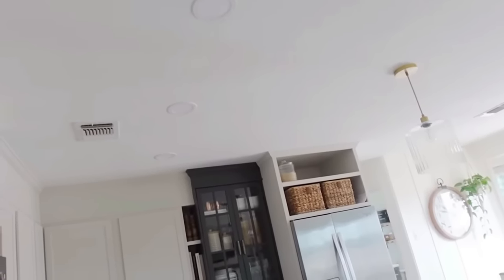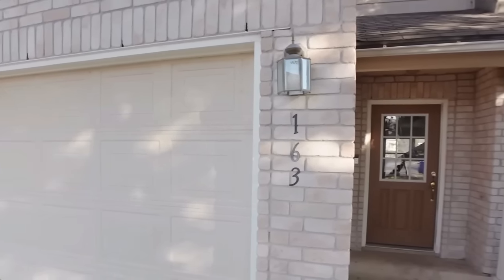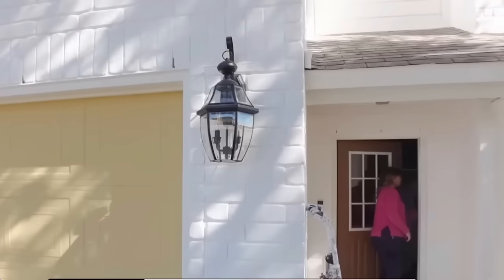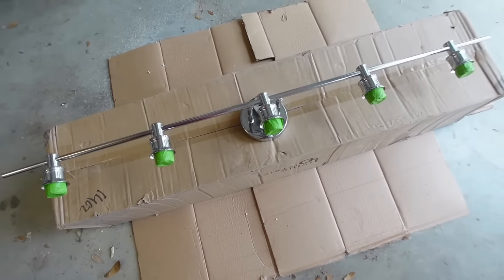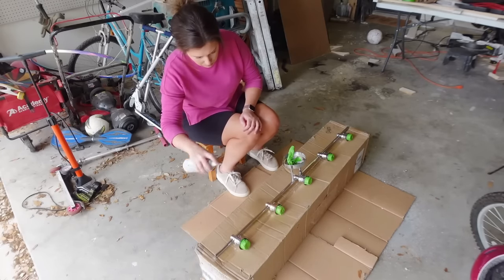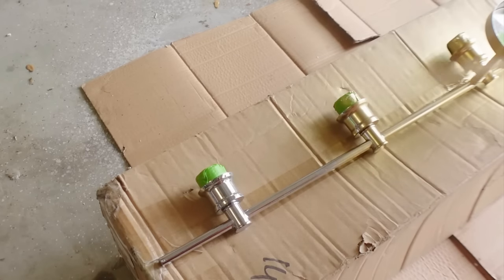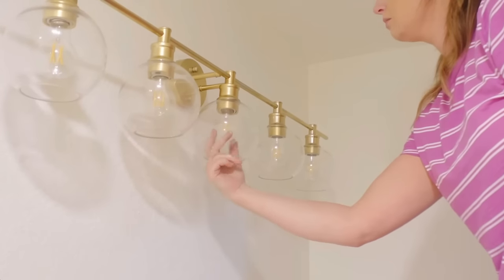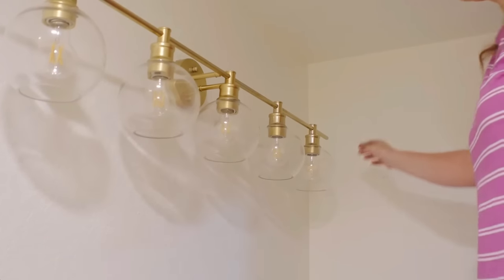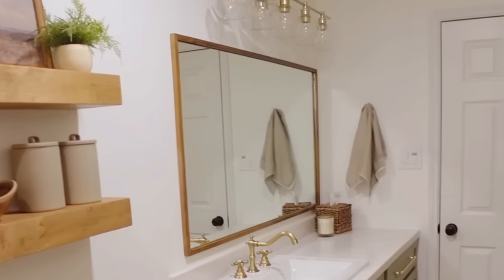The most impactful switch was removing a fluorescent light and replacing it with recessed lights. I also swapped out a dated exterior light fixture for a more updated black version. If new lights aren't in the budget, you can give existing ones a makeover — I had a bathroom light I didn't want in chrome, so I used brass spray paint to give it a facelift. It looks so much more updated.